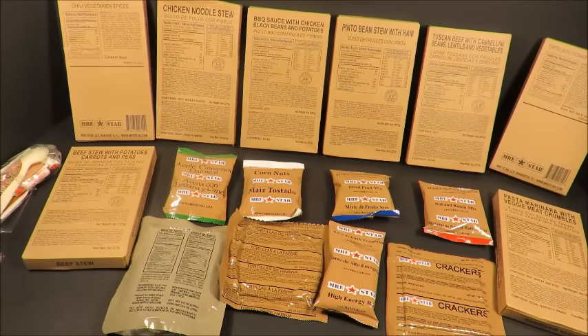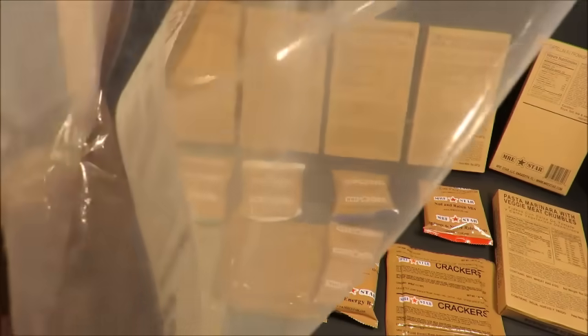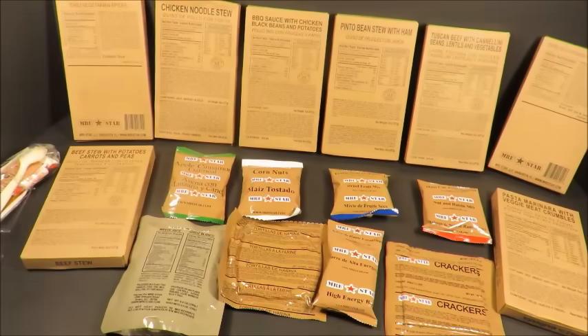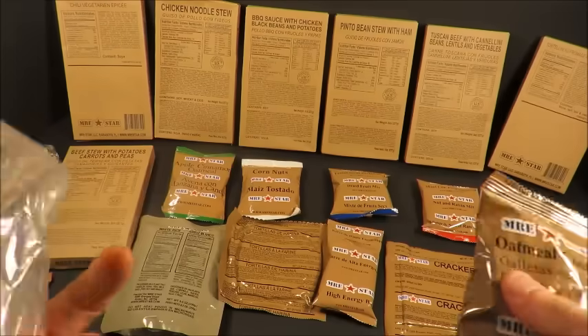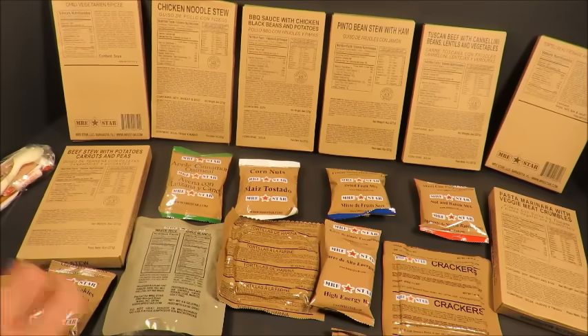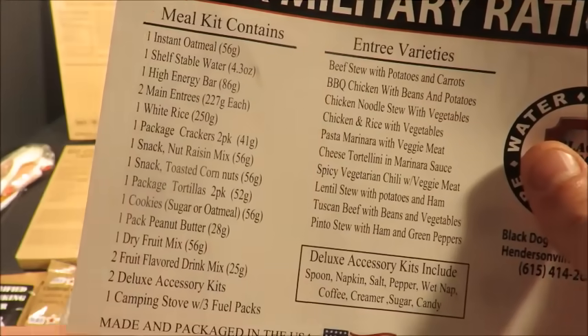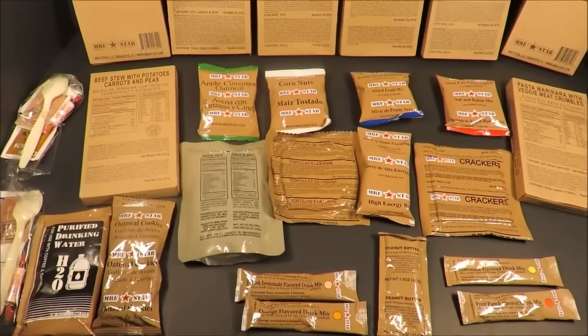We're going to test it out, but first a quick introduction. There are still more contents — that pack of purified, totally potable drinking water, right in the ration. I've never seen that before. You see stuff that will activate the flameless ration heater that you can't drink, but this is actual drinking water. There's also oatmeal cookies and peanut butter — entree varieties all laid out here. That's looking good.